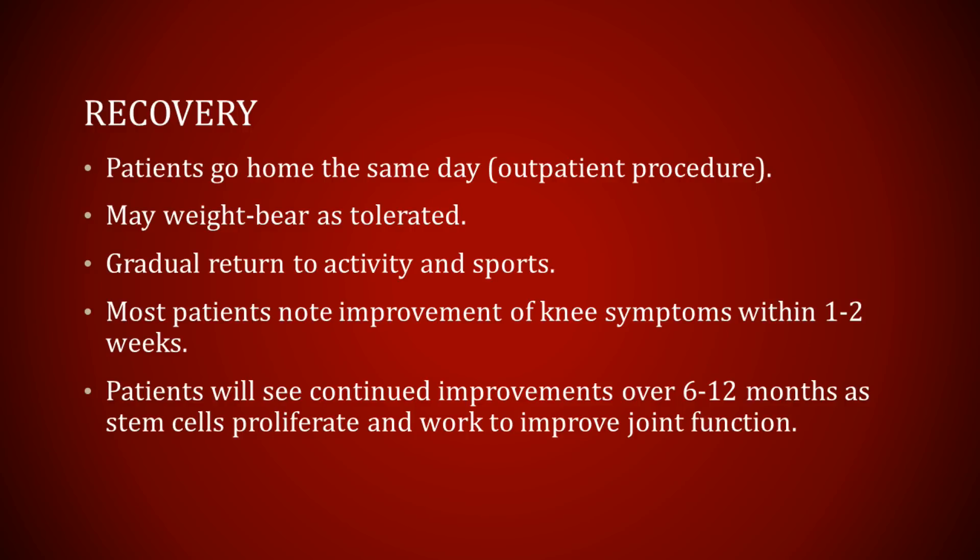After the surgery, patients typically stay in the recovery room for about an hour and then go home the same day — this is an outpatient procedure. I allow patients to weight-bear immediately, so I don't have them use crutches any longer than they feel they need to for stability, usually a day or two. There is a gradual return to activity and sports, usually over the course of several weeks. Most patients will notice improvement within one or two weeks from the cleaning up of the torn cartilage and meniscus. The stem cells work over the course of about six to twelve months to help restore the joint, so patients will see that immediate initial improvement followed by gradual, continual improvements as their knee continues to heal.